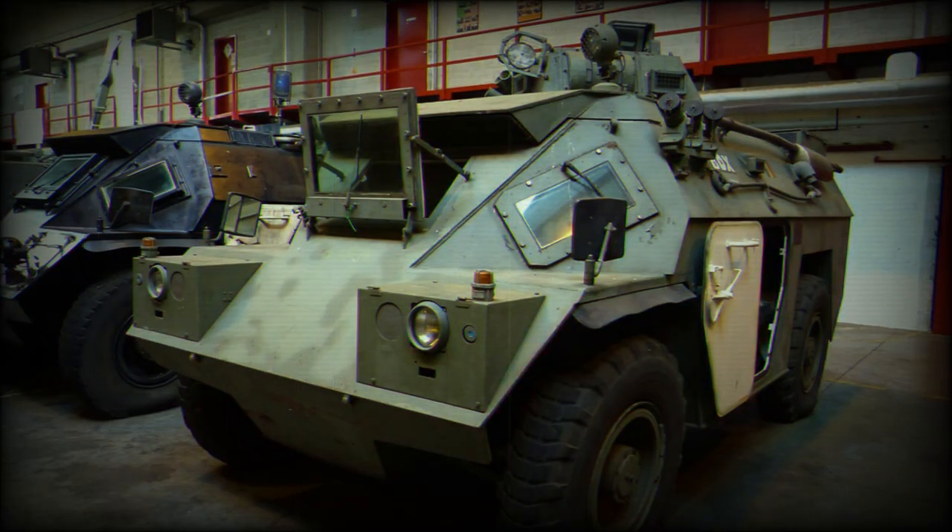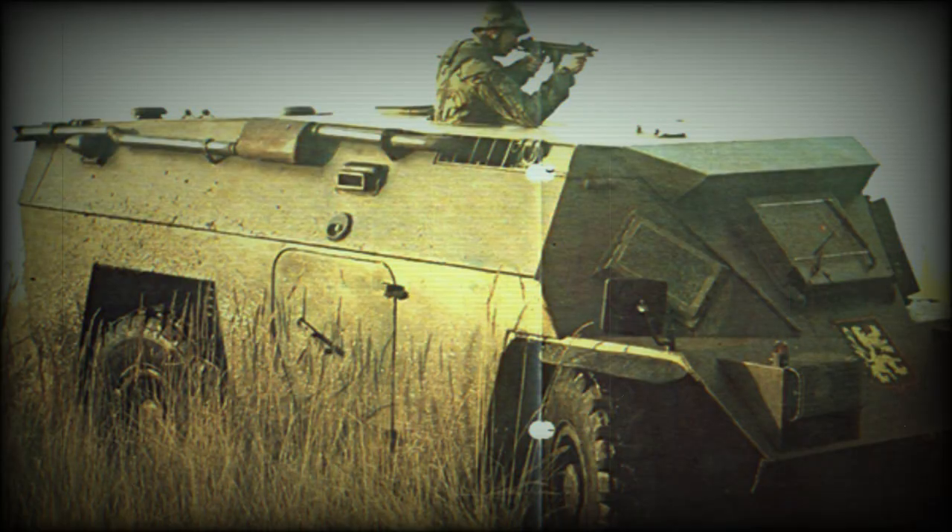One unusual feature of the BDX is that, despite its bulk, it is amphibious — propulsion when in the water being supplied from the wheels, although water jet units can be fitted to improve performance.